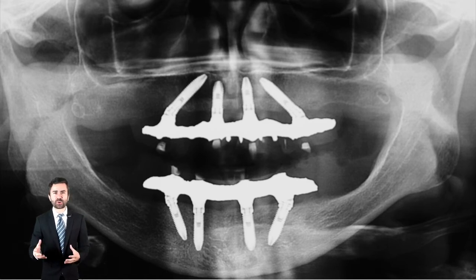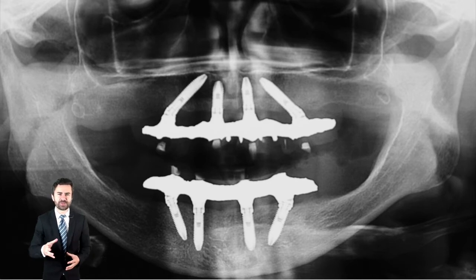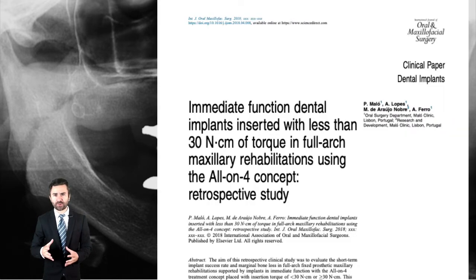It is believed that torque turning does not occur in the prosthesis in function, besides the union of all components acting as a whole system. More recently, our clinical perception was confirmed by others who published findings showing that low torque does not decrease the success rate.